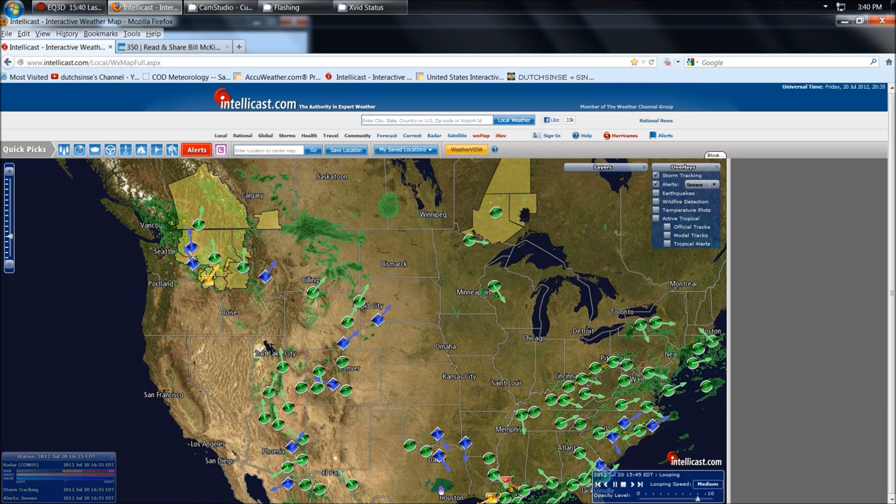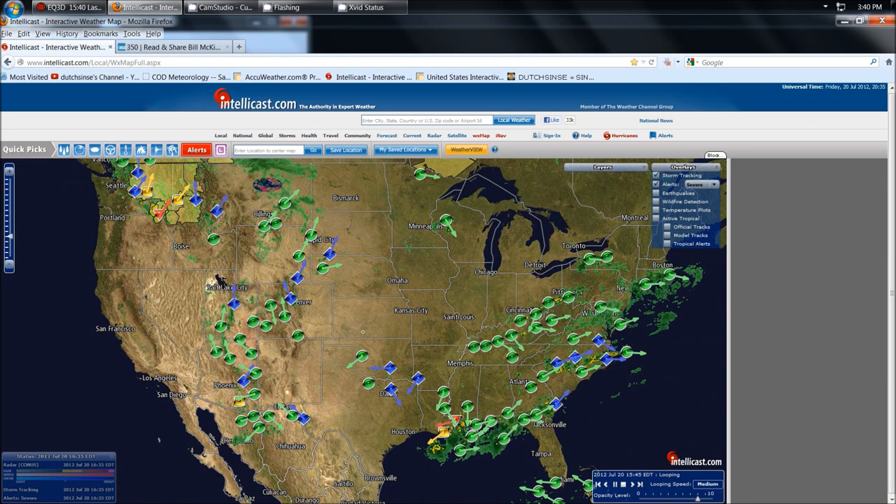Hang in there, folks. If you get any confirmation stories on these tornadoes, let me know — that's two. It just refreshed again and we have another possible tornado detected at each spot. Cheers, folks. Much love.